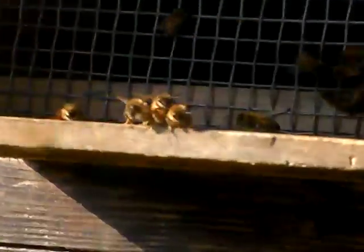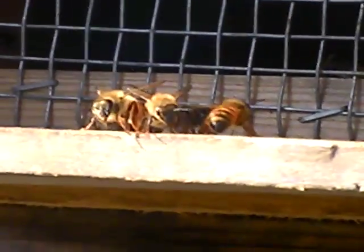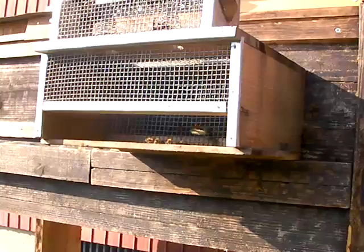Let's see if I can get a close up — the girls guarding the beehive. You get them, girl! You attack those big old Osuzume bachi. Really active right now, so happy.